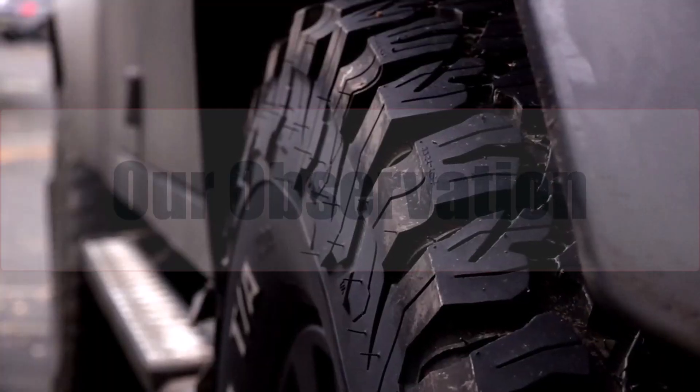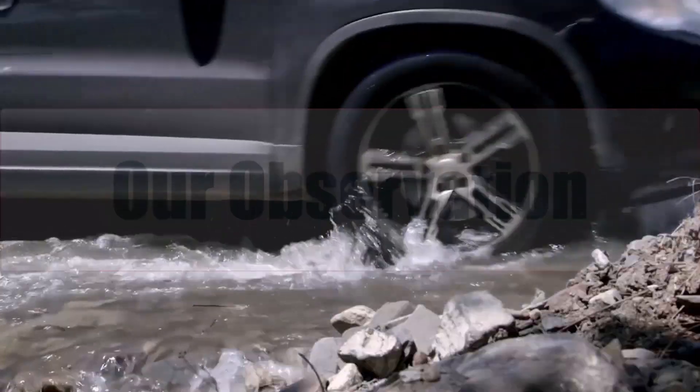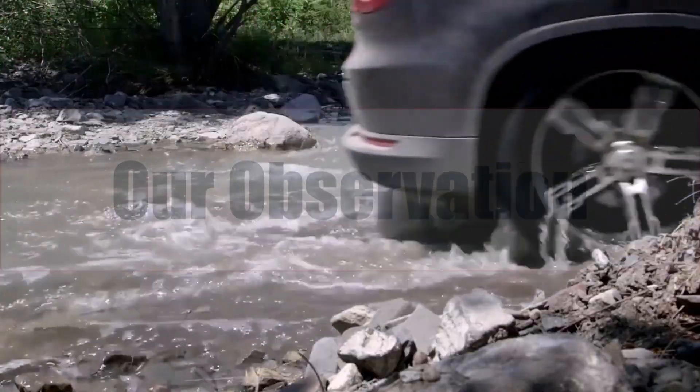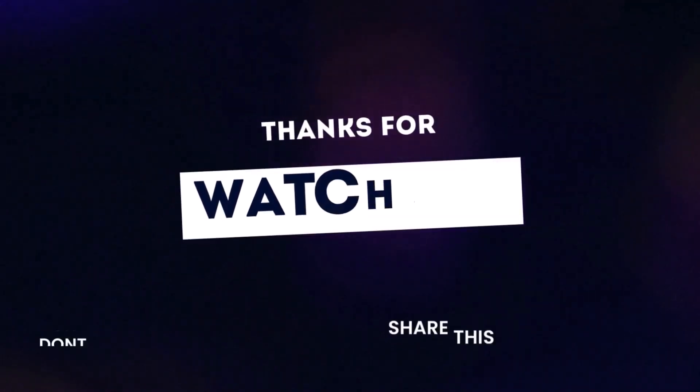Ensure wheels meet width spec and verify inner strut clearance with a flashlight. After mounting, check pressure — wider tires can disguise under-inflation. Overall, the swap delivers easy performance gains and subtle style, making it an ideal first mod before costlier wheels or suspension upgrades.